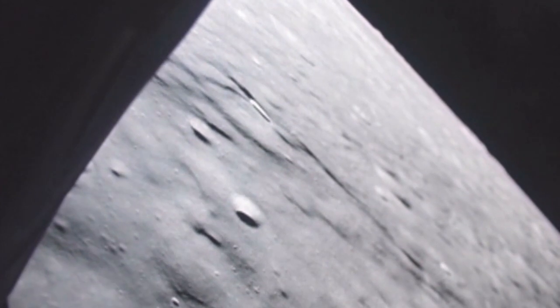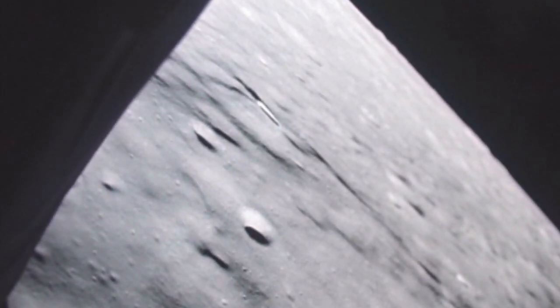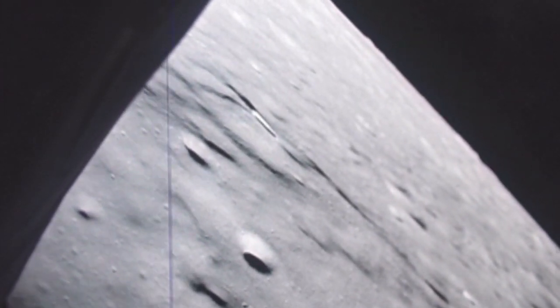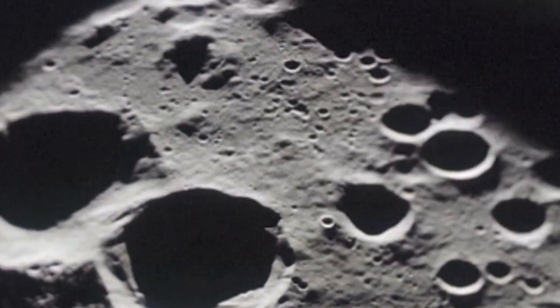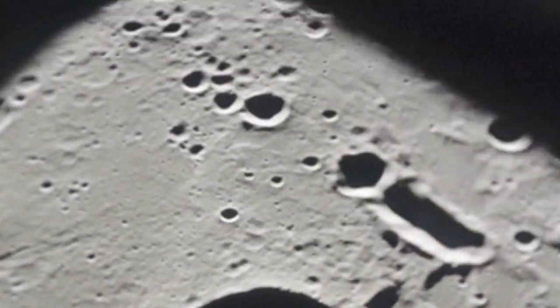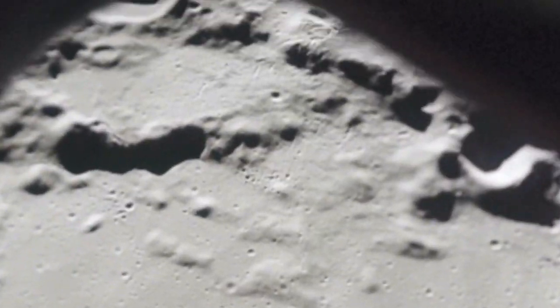Additional flight objectives included scientific exploration by the lunar module, deployment of a television camera to transmit signals to Earth, and deployment of a solar wind composition experiment and seismic experiment package. During the exploration, the two astronauts were to collect samples from the moon and return them to Earth. They were also given instructions to photograph the lunar surface as much as they could.